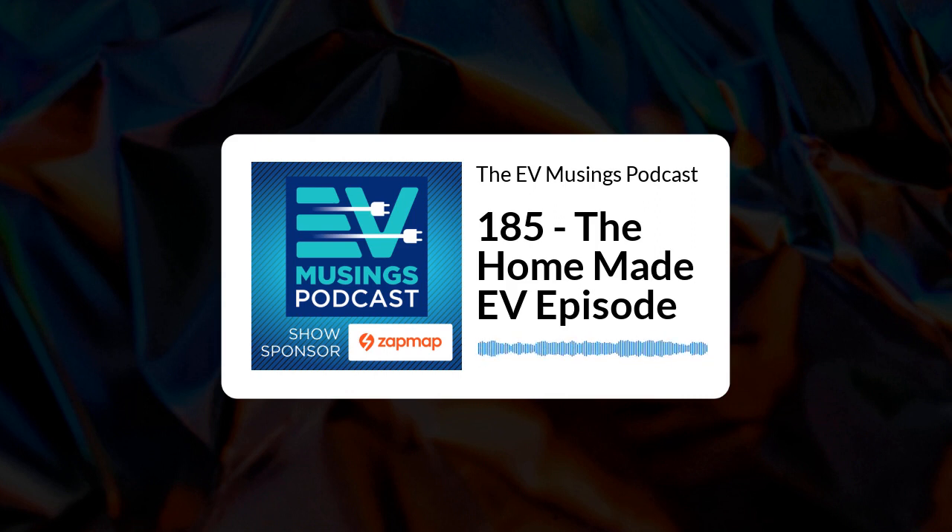Hi, I'm Gary and this is episode 185 of EV Musings, a podcast about renewables, electric vehicles and things that are interesting to electric vehicle owners. On the show today, we'll be looking at a homemade electric vehicle with a bit of a difference. This season of the podcast is sponsored by ZapMap, the free-to-download app that helps EV drivers search, plan and pay for their charging.